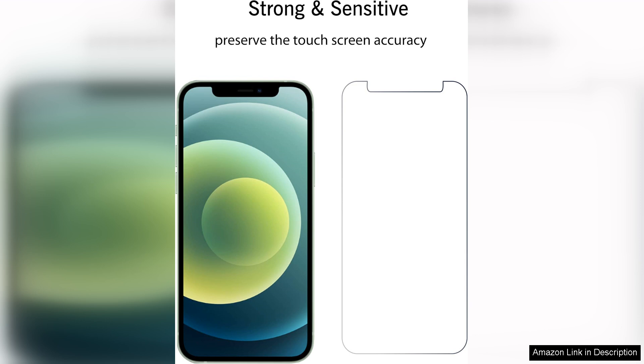In terms of compatibility, this screen protector is designed specifically for the iPhone 12 and iPhone 12 Pro, so you can rest assured that it will fit perfectly and provide full coverage for the screen.